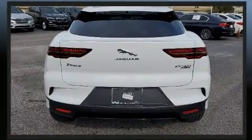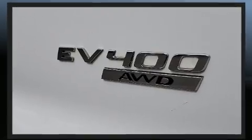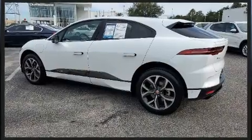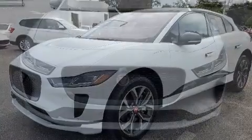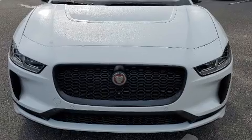Jaguar prioritized practicality, efficiency, and style by including delay off headlights, voice-activated navigation, an automatic dimming rearview mirror, front dual zone air conditioning, a power rear cargo door, and power seats. Rear passengers enjoy the seat heating functionality, keeping them warm during the winter months.